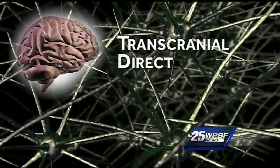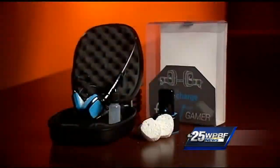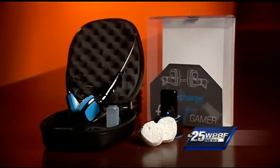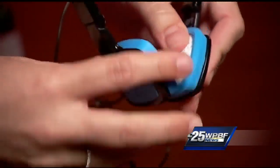It's called Transcranial Direct Current Stimulation, or TDCS. Basically, it involves a battery-powered device and electrodes that send low-level currents to certain parts of the brain.